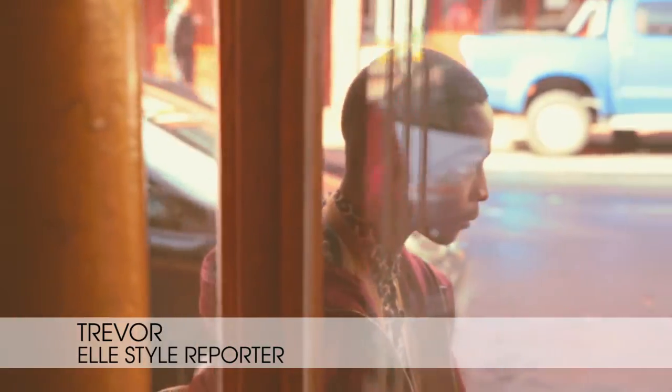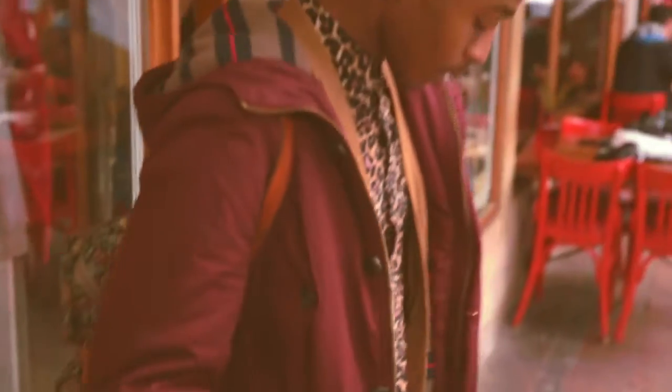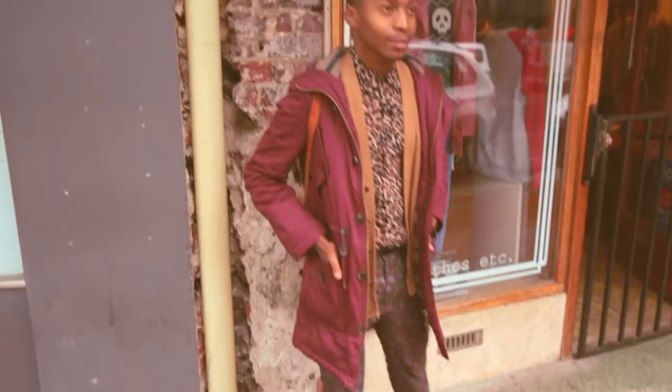My secret for styling on a budget is knowing when to splurge, as well as taking full advantage of sales. Today I'm wearing a mixture of Topshop, vintage, and my own creation. The shirt is from Topshop, as well as the parka. The waistcoat is a vintage find, and that's what I'm wearing today.